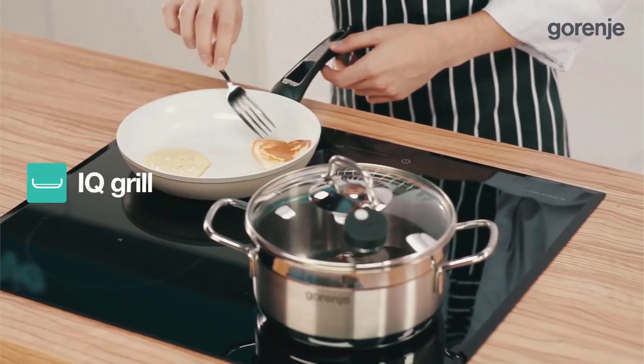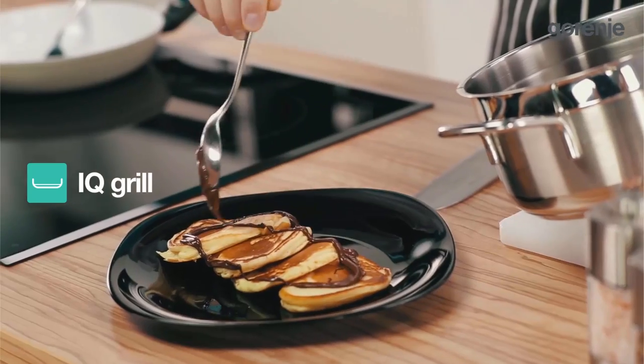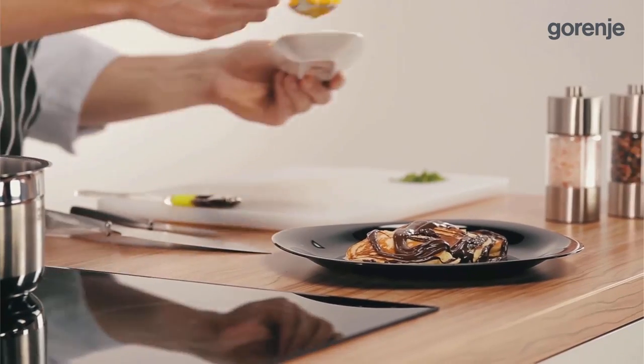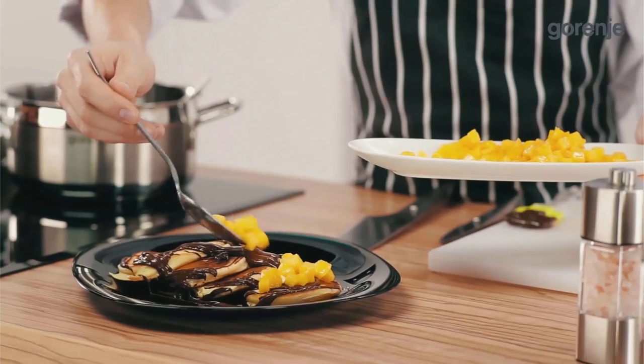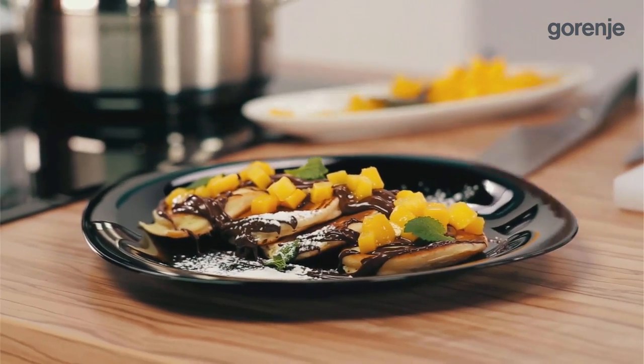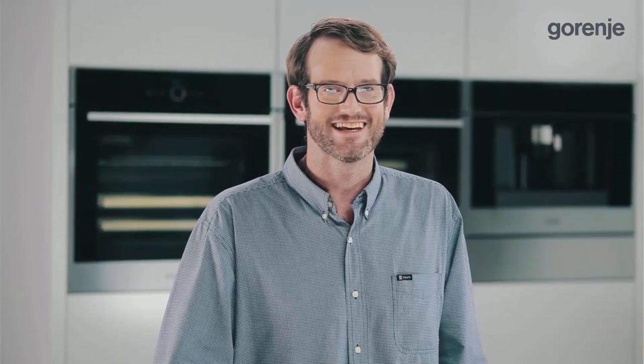IQ Cook also makes grilling simple. With IQ Grill, it uses very little or no oil. Consumers can enjoy the tastiest and healthiest barbecue ever, or amazing pancakes. This concludes the presentation of Gorenje's new generation of built-in appliances.